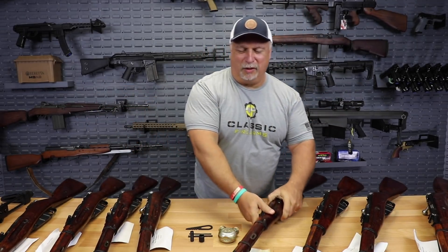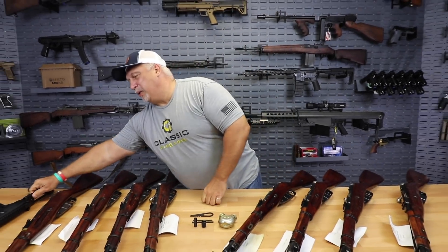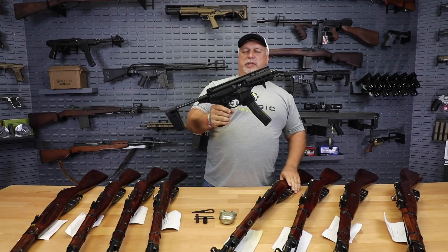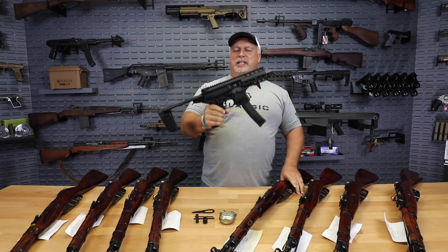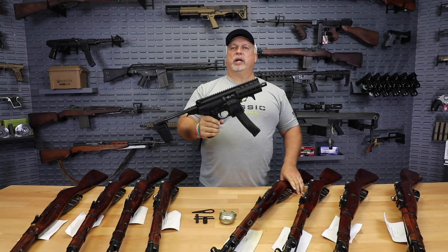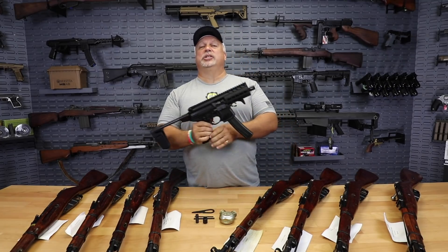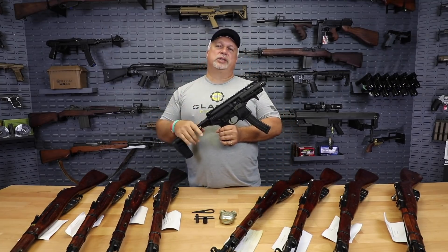Folks, before we leave you, don't forget — we only have two days left to sign up for this great little SIG pistol, the MPX. It's a fantastic giveaway item, has a great value, and one lucky customer will win. But you can't win unless you sign up, so we encourage you to go to our homepage to do that.